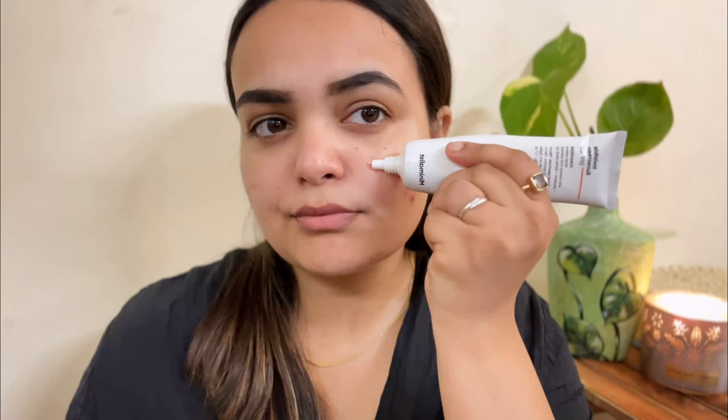Last but not least is the Minimalist Invisible Sunscreen with SPF 40. It contains squalene and is a broad spectrum PA+++ sunscreen. The texture is silicone-based and very similar to the Sun Scoop Invisible Sunscreen — it blends beautifully into skin. The texture is slightly different from the Sun Scoop but it performs better. For oily skin types, it would be a really great product. Even though my skin is dry, it felt very comfortable on my face with no white cast. It retails for ₹499 for 50 grams.